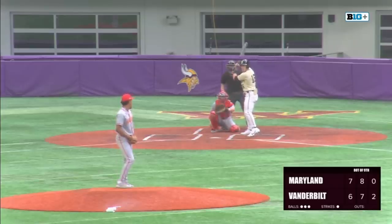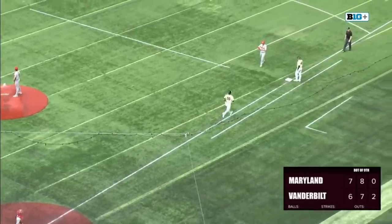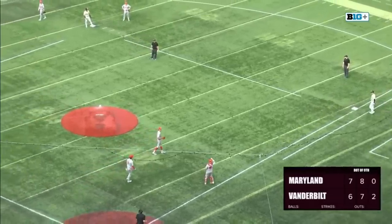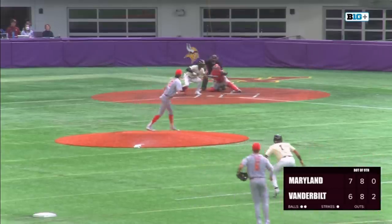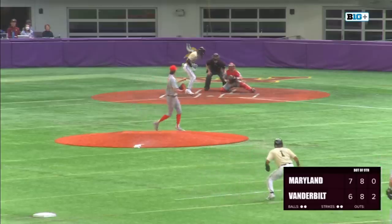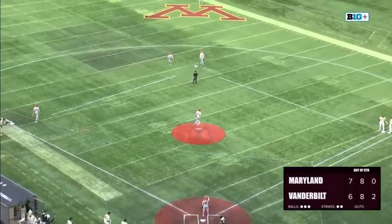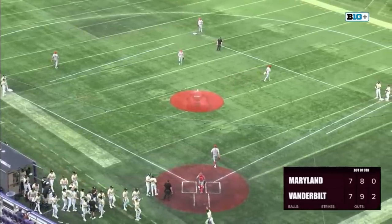Vanderbilt trailing by a run, with activity in the Maryland bullpen. The tying run is on base — Jack Bolger. McCoy fires the bunt down and no one's at first base — a bunt single, tying run on. He squares around again and bunts it foul. On the 3-2, up the middle and through for a base hit — we are tied at seven as Enrique Bradfield Jr. comes through in the clutch for Vanderbilt.